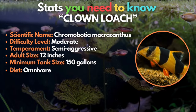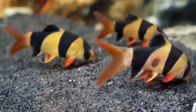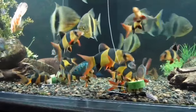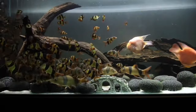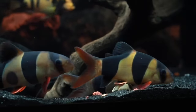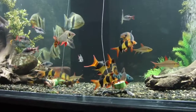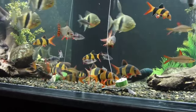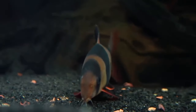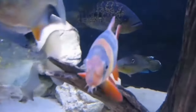Fourth on the list is the clown loach. They may be called clowns, but these fish grow very large — we're talking 150 gallons and up for a school. Probably one of the most colorful loach breeds in the aquarium hobby, they come from Borneo and Sumatra and are omnivorous in nature. They feature shark-like fins, a majestic forked tail, and an exotic orange body adorned with bold black stripes.